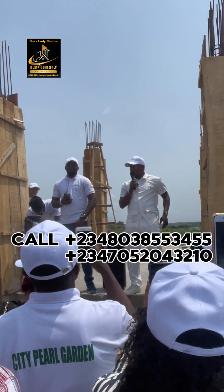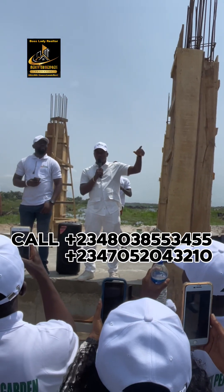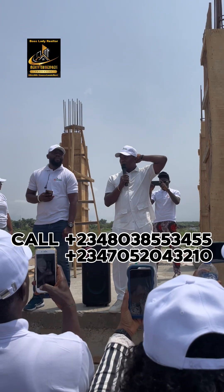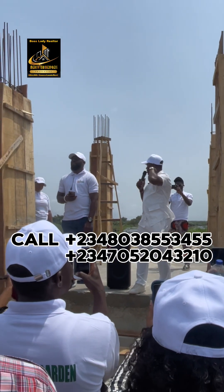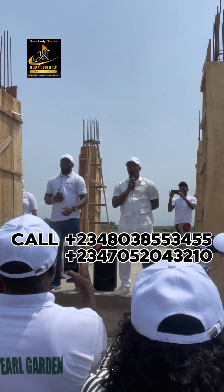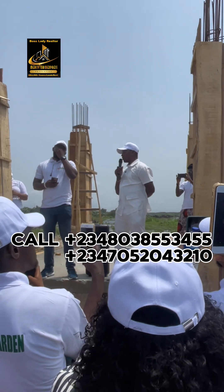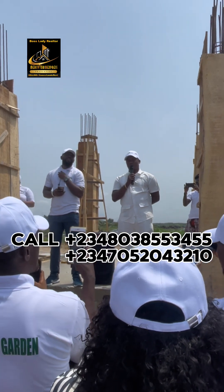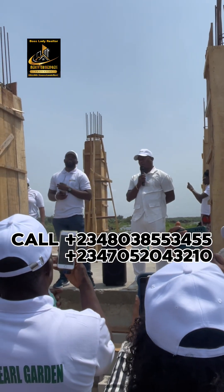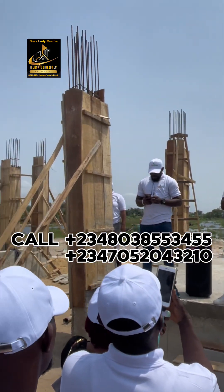I remember it was around October when we went there and saw that place — and within three months it sold out. Clap for yourself! Today we want to launch another beautiful estate, bigger and better. We promise better results because this place has more space to work with. We started working here last year, November — we did a lot of work, including a full drainage system, before doing anything else.